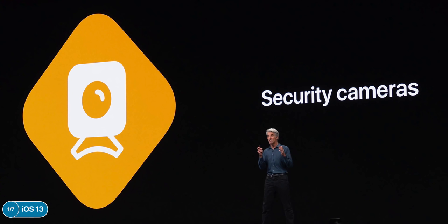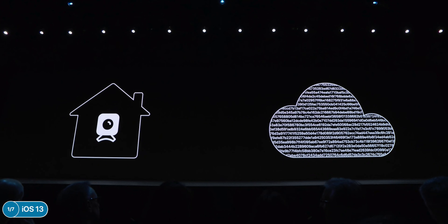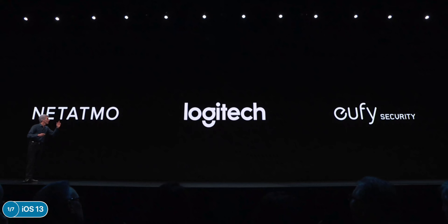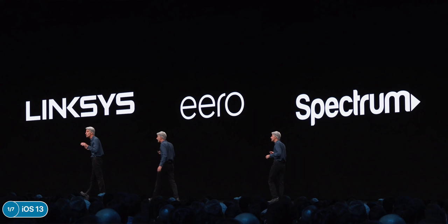HomeKit is getting some pretty big updates. Apple introduced HomeKit Secure Video, which means video from security cameras is analyzed on your device locally and then securely sent to iCloud afterwards. You get 10-day free storage with iCloud and up to five cameras on a two-terabyte storage plan — Logitech cameras will be supported. There are also some new HomeKit-enabled routers so that if one device is compromised it won't affect your other devices.